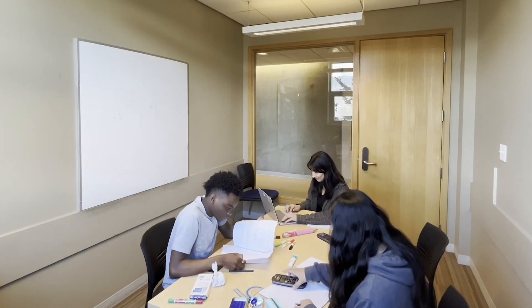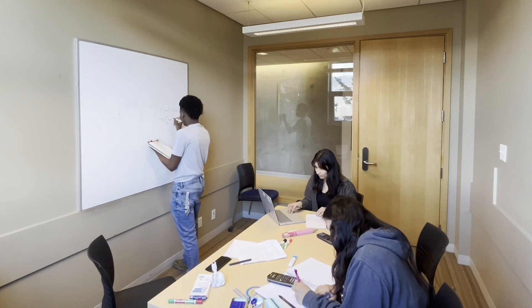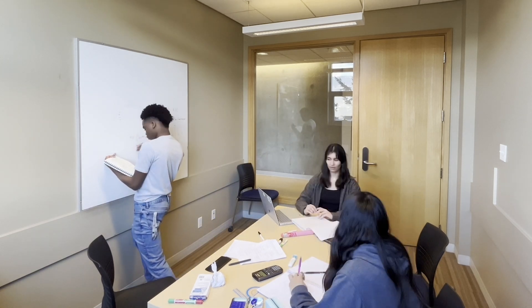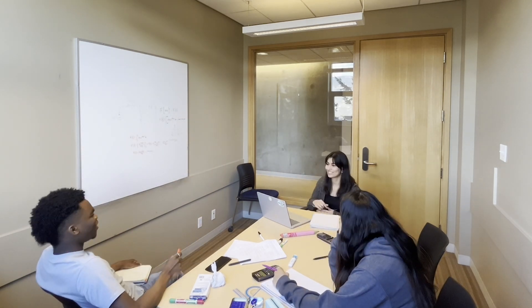All of us are on a break right now, so let's go find the other two and study together. Shown here is one of the many study rooms on campus. These bookable spaces are perfect for both individual study and group projects. In engineering, having a study group can be incredibly beneficial as it allows you to learn the material from different perspectives and gives you a great team to bounce ideas off of.